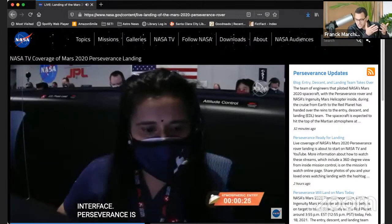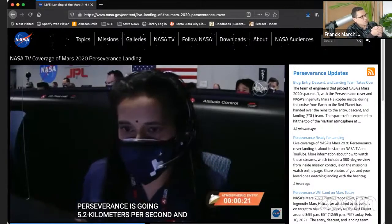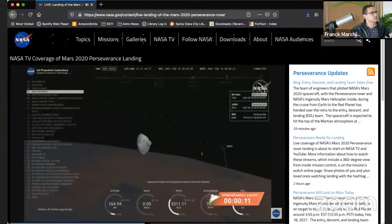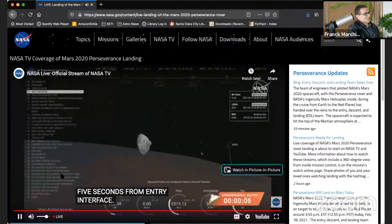To protect the spacecraft, it is equipped with the heat shield that you've seen in the presentation from David. This heat shield will protect the spacecraft from the heat and protect the interior as well, and also protect from vibration.